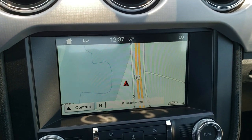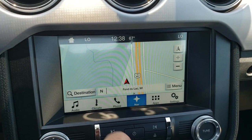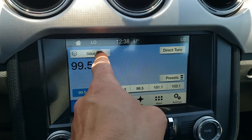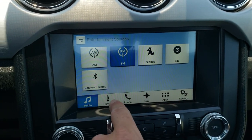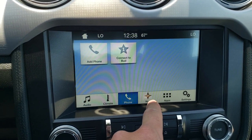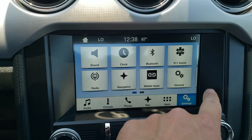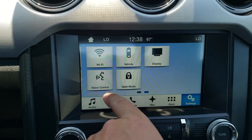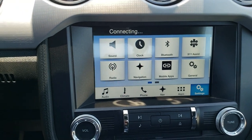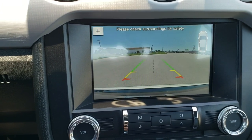This one comes with the Sync radio with AM, FM, and Sirius XM radio capabilities, as well as the factory navigation system. You have your climate controls with dual climate control, phone integration, and navigation. You've got all your different settings including mobile apps — I believe this one supports Android Auto and Apple CarPlay. This is also where your backup camera is going to show up.